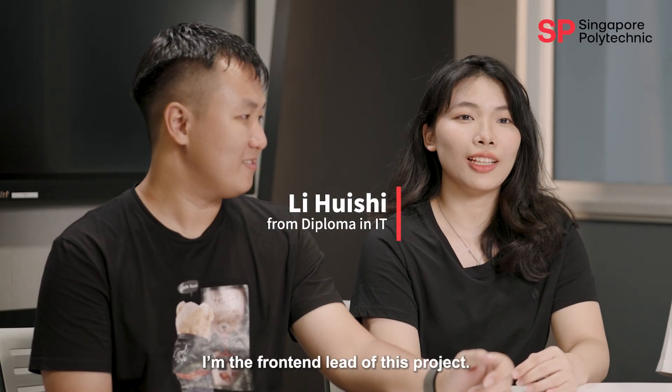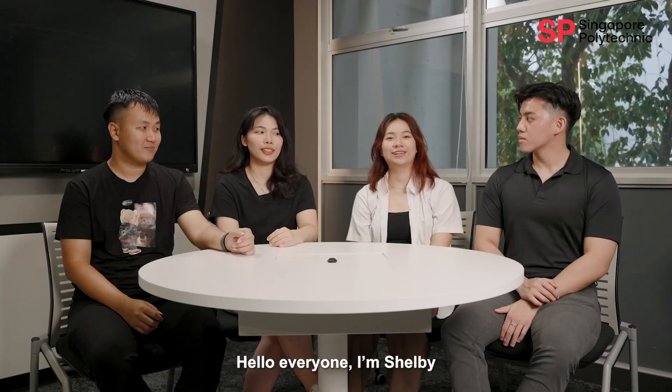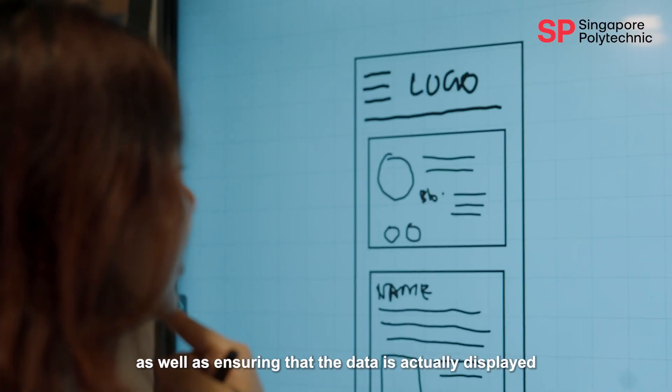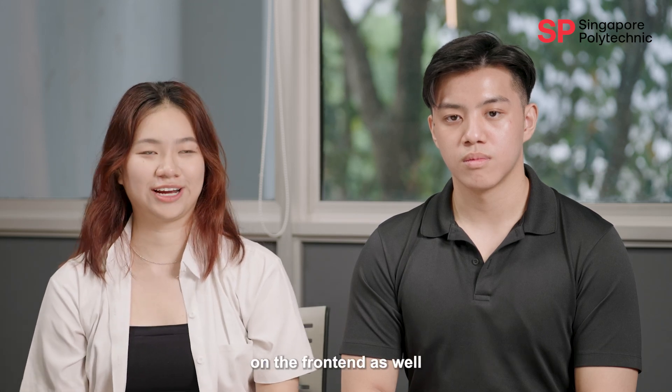I'm Hui Shi. I'm the prime lead of this project. My role is to design and code out the user interface. I'm Shelby. I'm the back-end team lead. My role is to oversee the back-end team, ensuring that data is properly fetched from databases, as well as ensuring that the data is actually displayed correctly on the front-end as well.